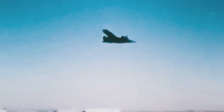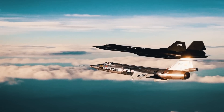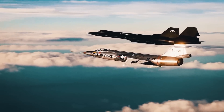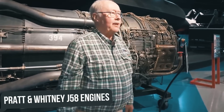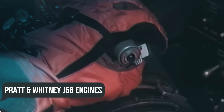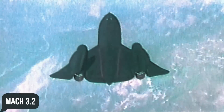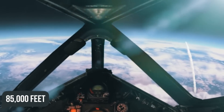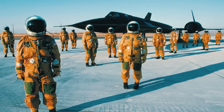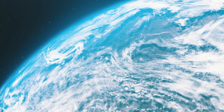Armed with a suite of signals intelligence sensors, a side-looking airborne radar, and a high-definition photo camera, the aircraft could gather intelligence in the form of images, signals, measurements, and signatures.